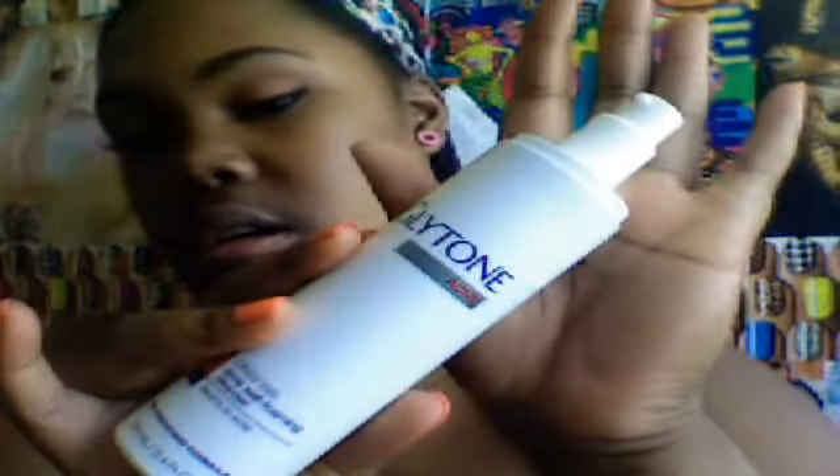It smells pretty nice. And last but not least, it comes with the Glytone Acne Cleanse Self Foaming Cleanser — it's pretty big, 3.4 fluid ounces. All of these products together would normally retail for $140, but the kit is only $24 on Holler Deals.